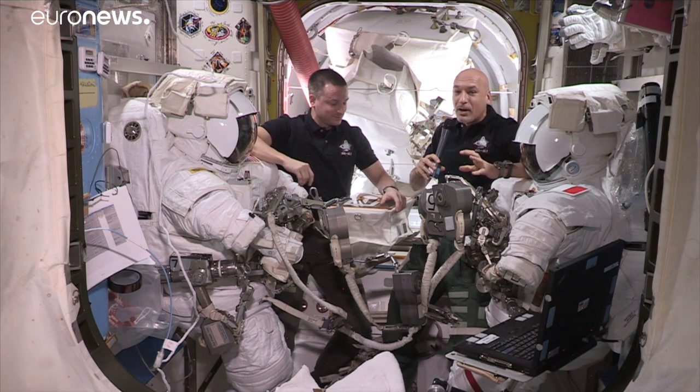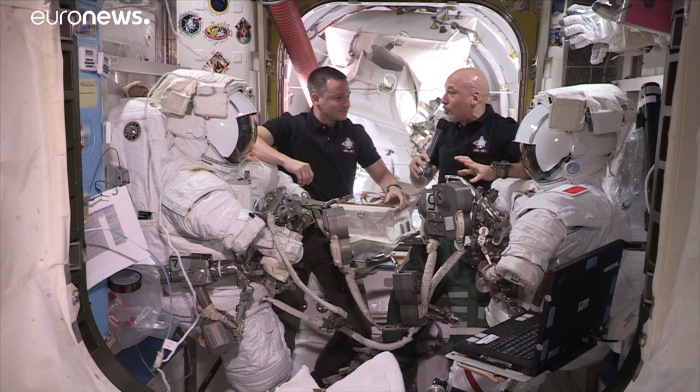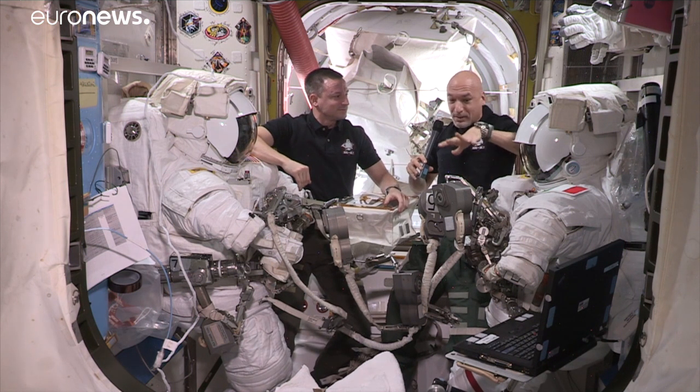So in a way it's open heart surgery in space on a very complex system. Magnetic spectrometers are hard to fix on the ground. It's going to be very interesting to do this in space, in these suits.